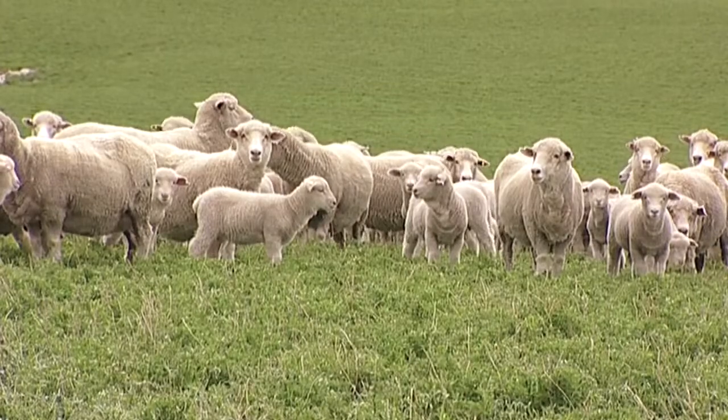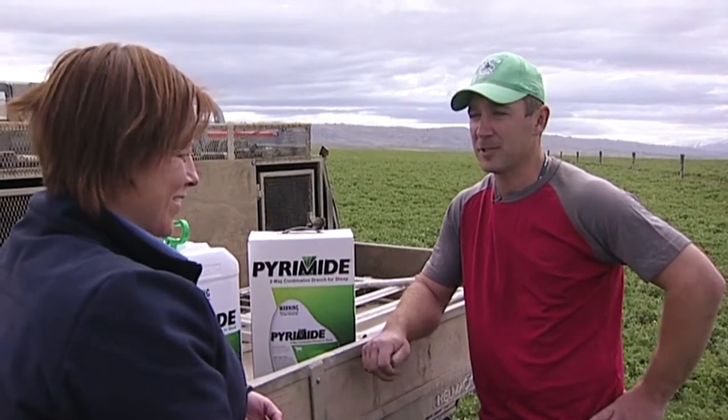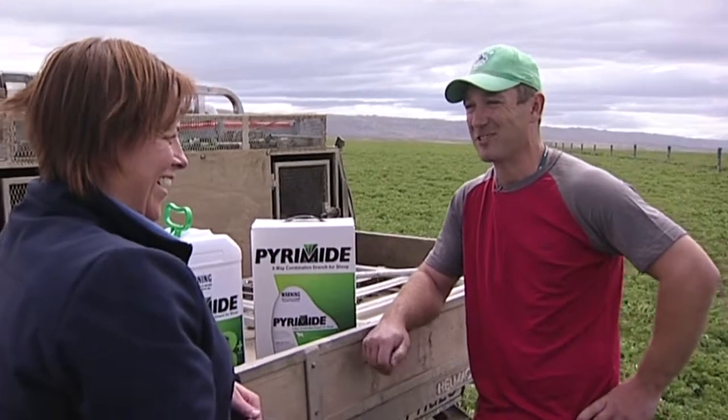How long have you been farming here? It's probably, I don't know, 60 years in the family, I'd be a rough guess. You would have seen some good changes over that time. Yeah, things have certainly changed. Grandad's throwing around and kicking stones, telling how things have changed.